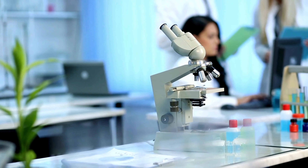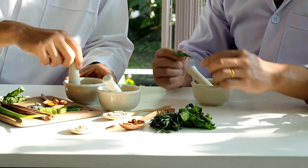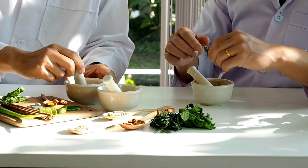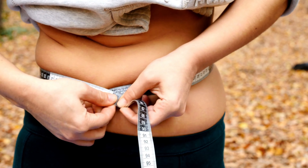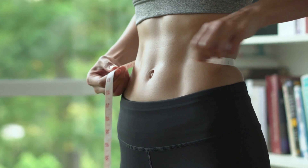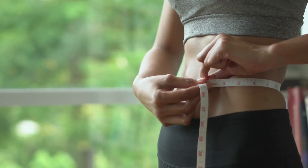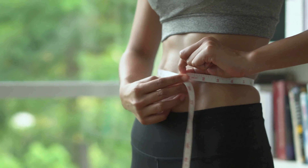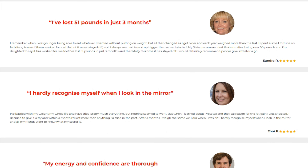What exactly is Prototox? It is a weight loss supplement that helps the body detoxify while promoting thermogenesis and fat oxidation. It is marketed as a natural fat-burning supplement with safe ingredients. Each Prototox serving contains ingredients that have undergone clinical research to promote thermogenesis, stimulate fat metabolism, facilitate weight loss, curb appetite, and encourage healthy eating habits.